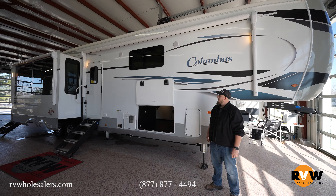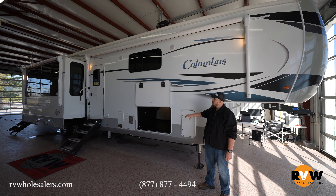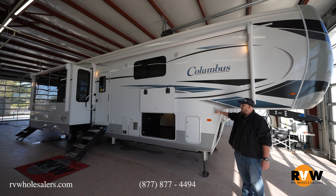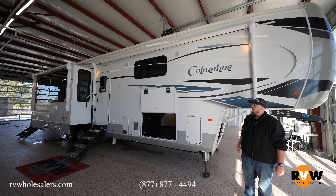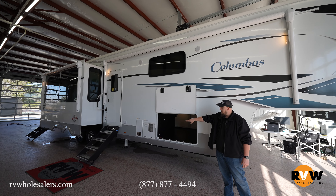Here we are outside of the 2023 Columbus 384RK. This one has the white exterior — there is an option for the midnight black exterior, but this is the standard white paint that you would get with the camper. Of course you also get four or three-point hydraulic auto leveling on there.